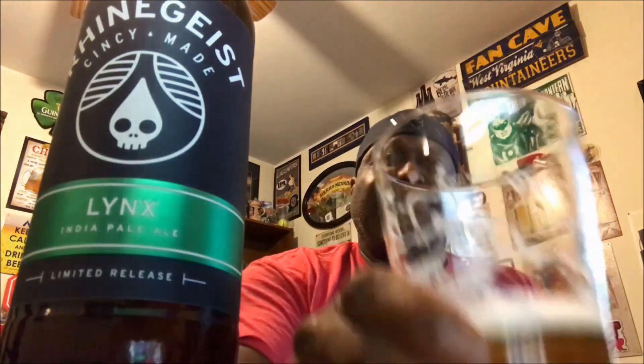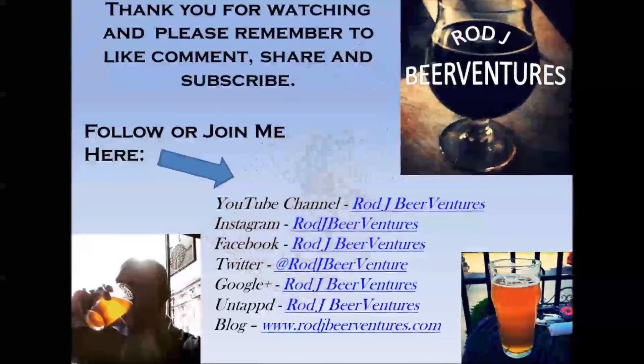Not a bad score at all — very solid, a decent beer, definitely worth a try especially if you're an IPA fan. Not sure how much longer this one will be out, but if you're in the Cincinnati area or somewhere that receives Rheingeist, definitely give it a shot and see what you think. Thanks again for swinging by — I appreciate it as always. Keep drinking those good craft beers and always get your beer on. Cheers!